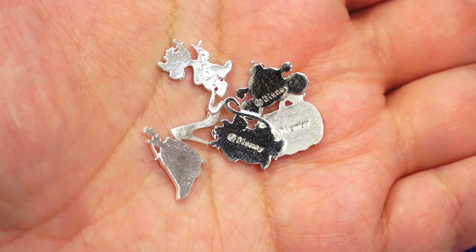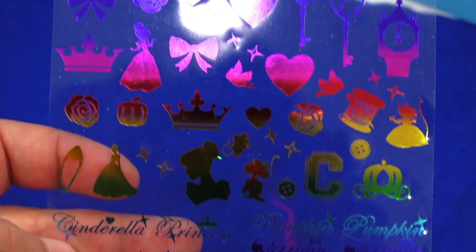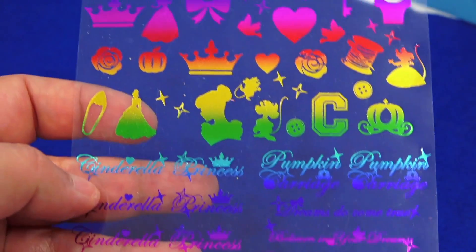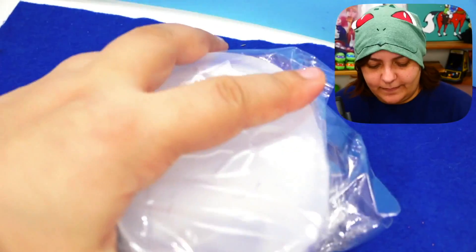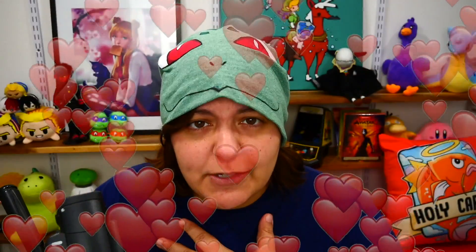In addition to the two keys, we also get metal charms — and yes, each one of them is Disney licensed. I can only imagine buying these at Disney; they would be pretty pricey. We also get a set of rainbow film that looks really cute, perfect for inserts in your resin, and my favorite part — silicon molds! I love silicon molds so much.